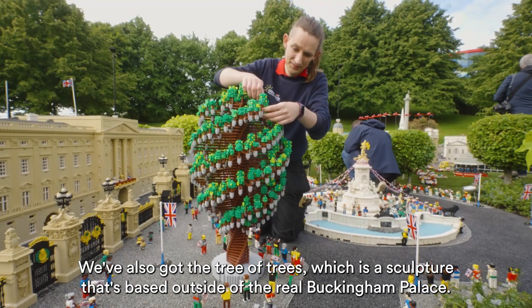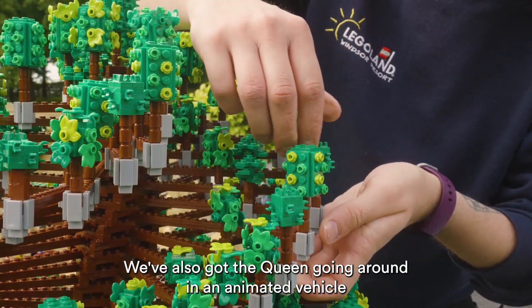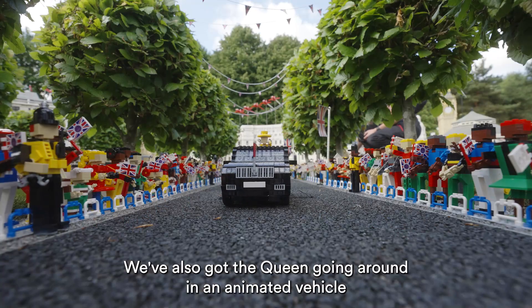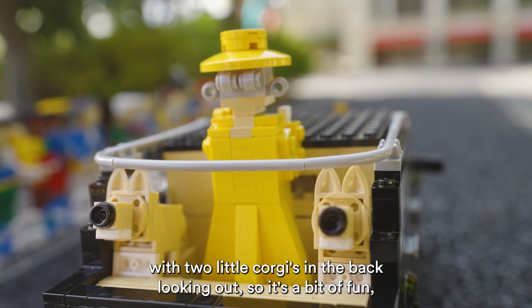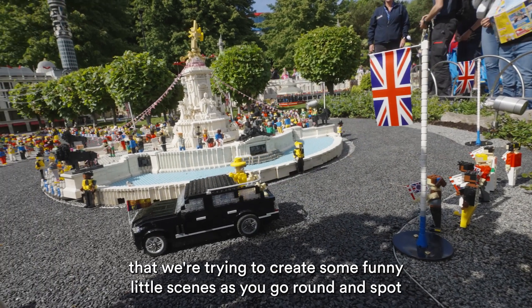We've also got the Tree of Trees, which is a sculpture that's actually based outside of the real Buckingham Palace. We've also got the Queen going around in an animated vehicle with two little corgis in the back looking out, so it's a bit of fun that we're trying to create in some funny little scenes as you go around the spot.